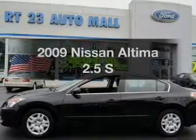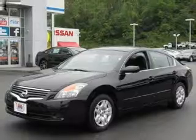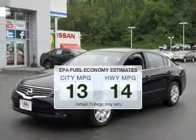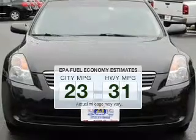Imagine yourself in this 2009 Nissan Altima — this is the set of wheels you've been looking for. Save your money and make less trips to the gas station to fill up your gas tank when driving this fuel-efficient vehicle.